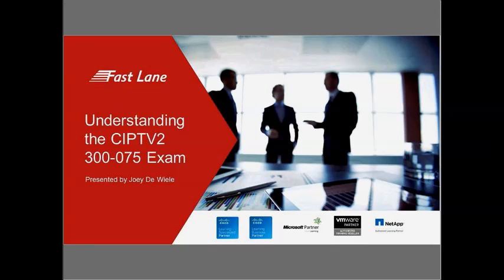Good afternoon, everyone, and welcome to today's webinar: Passing the CIPTV2 300-75 Exam, Webinar Number One of the CCNA-CCMP Collaboration Webinar Series, hosted by Fastlane and presented by Joey DeWheel.